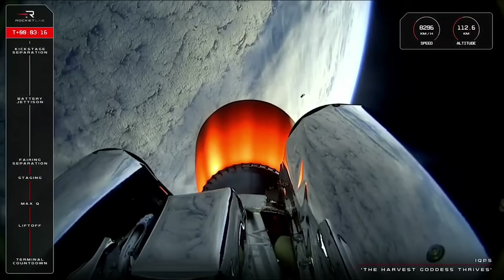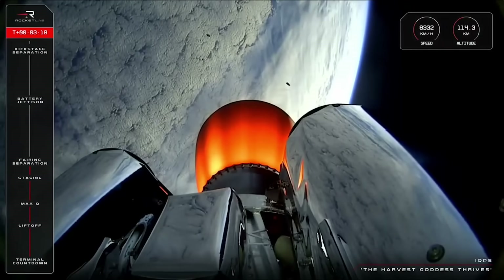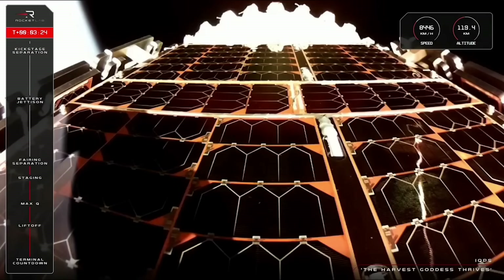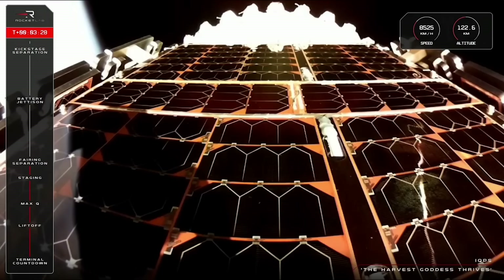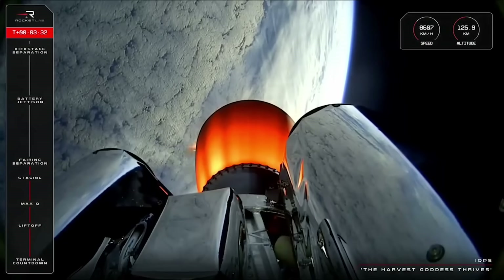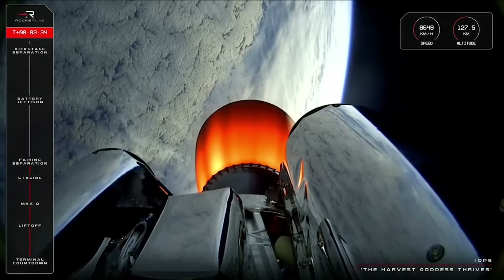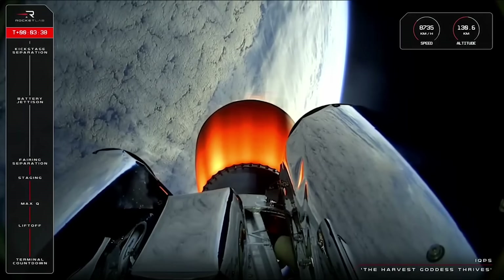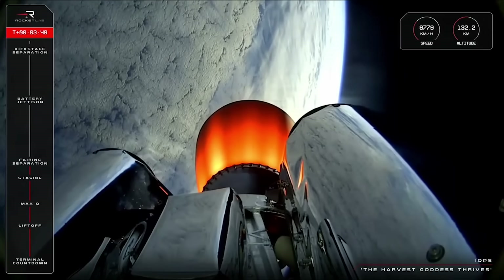Fairing jettison confirmed. Electron's two fairing halves have jettisoned from Electron, and on your screen you'll see the Harvest Goddess safely attached to the kick stage and ready to make her debut on orbit. Taking a look now at the propulsion monitoring camera at the bottom of Stage 2 shows that Rutherford is continuing nominally since engine start up, which happened just a few moments ago.